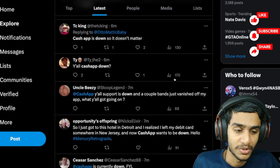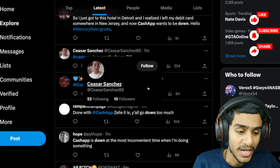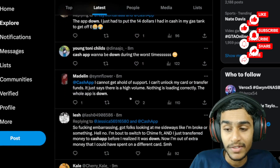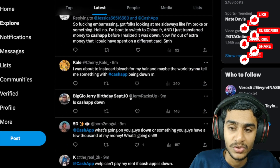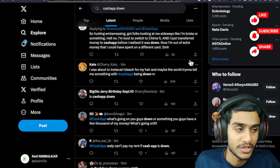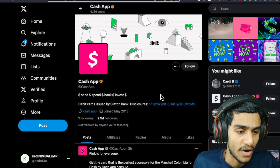Many, many people are reporting that Cash App is not working, so definitely it's a server outage situation going on. First thing — don't need to worry about it. Now let's check out the schedule for when they'll go and fix the problem.